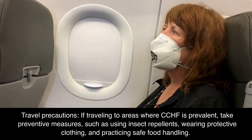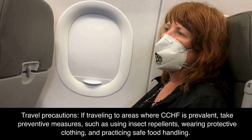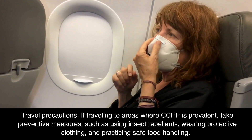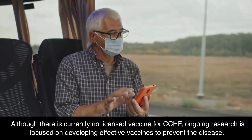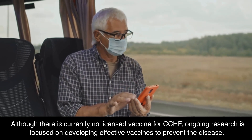As a travel precaution, if traveling to areas where CCHF is prevalent, take preventive measures such as using insect repellents, wearing protective clothing, and practicing safe food handling. Although there is currently no licensed vaccine for CCHF, ongoing research is focused on developing effective vaccines to prevent the disease.